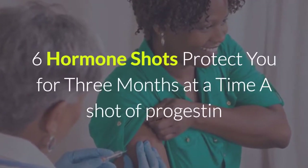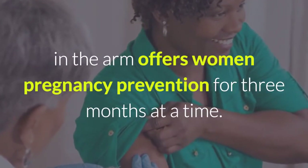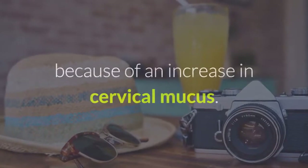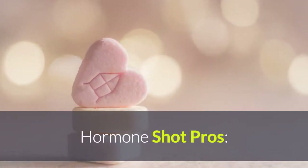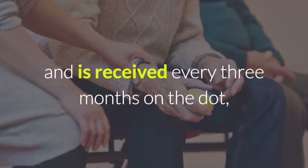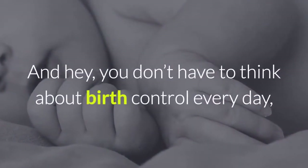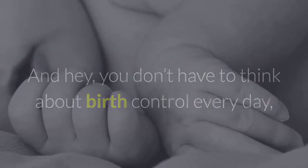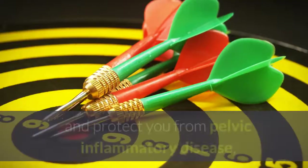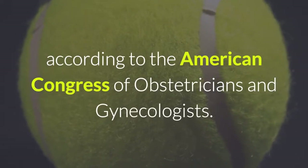Hormone shots protect you for 3 months at a time. A shot of progestin in the arm offers women pregnancy prevention for 3 months at a time. It blocks ovulation and also makes it more difficult for sperm to travel because of an increase in cervical mucus. Hormone shot pros: when the hormone shot is administered properly by a healthcare worker and is received every 3 months on the dot, fewer than 1 in 100 women will get pregnant. You don't have to think about birth control every day, every week, or even every month. The shot may also reduce risk of uterine cancer and protect you from pelvic inflammatory disease, according to the American Congress of Obstetricians and Gynecologists.